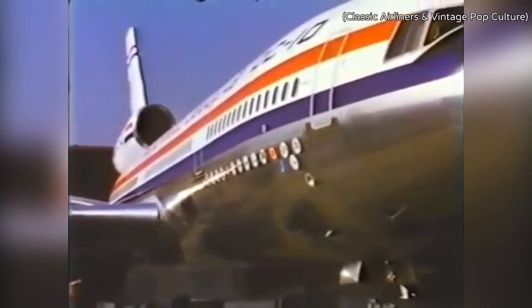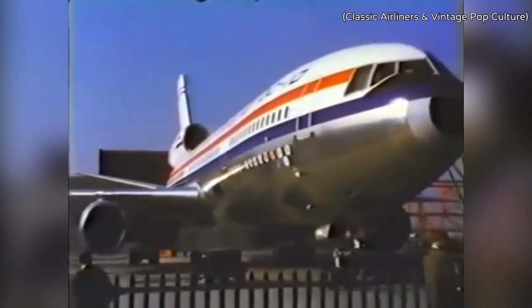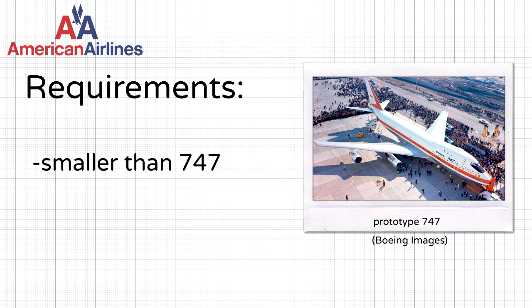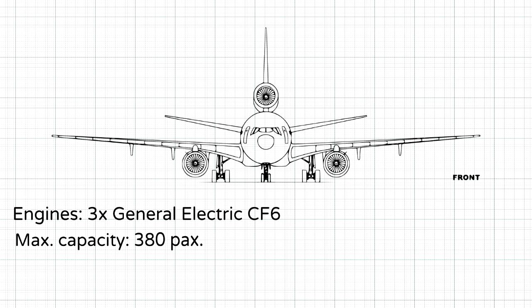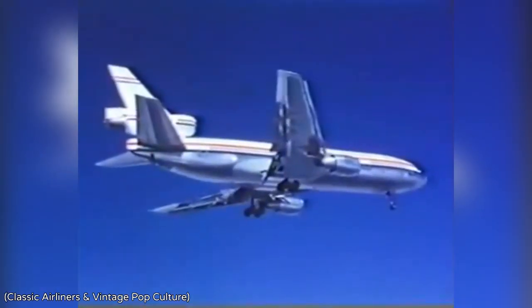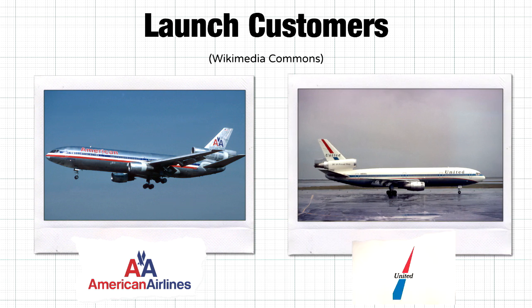The launch version of the DC-10, known as the Series 10, was designed with the aim of providing transcontinental range across the US, based on an American Airlines proposal for a widebody smaller than the 747 and capable of landing in shorter runways. The Series 10 was powered by General Electric CF-6 engines, had a max capacity of 380 passengers, and could fly up to 6,500 kilometers. The DC-10 made its maiden flight on August 29th, 1970, and entered service with American Airlines and United Airlines a year later in August 1971.